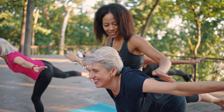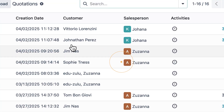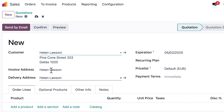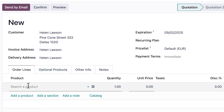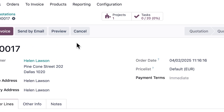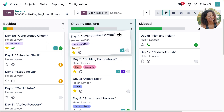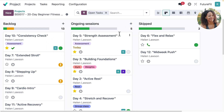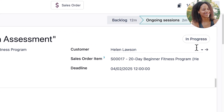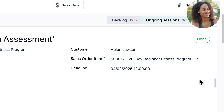Helen liked her first session with Johanna and decided to go with our 20-day beginner fitness plan. Let's create a sales order right away — it only takes a couple of clicks since all of our service packs are pre-configured. When that's confirmed, Odoo creates a dedicated project for Helen with pre-configured tasks. It allows Johanna to track Helen's progress over time, streamline classes and nutrition, and take notes. When a session is completed, Johanna simply marks it as done.